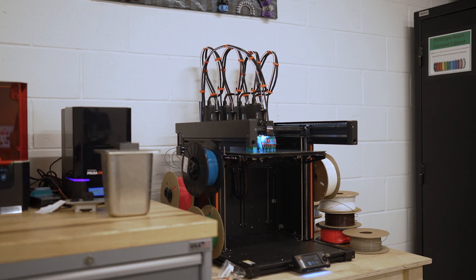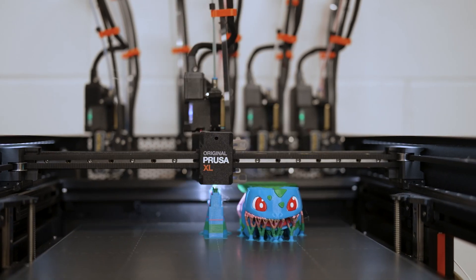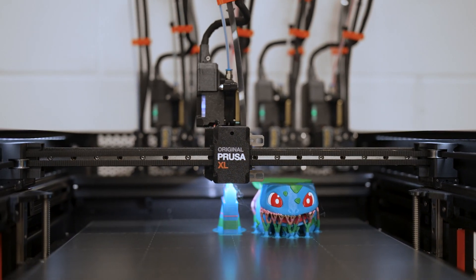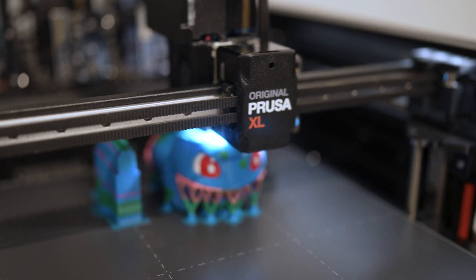Our Prusa XL 5-tool head can truly integrate multiple materials. If you have a rigid plastic like PLA and a flexible one like TPU and you combine them together, you can make something like print-in-place pliers where you have a flexible part in the middle and you can squeeze the harder handles. I think the possibilities there are going to really expand what we can offer to students.